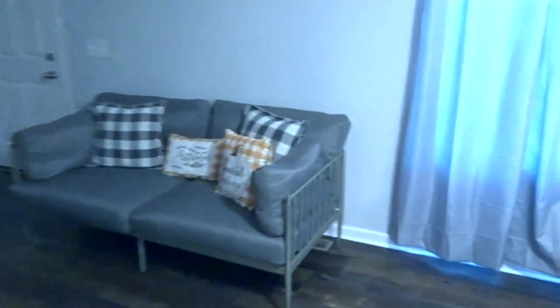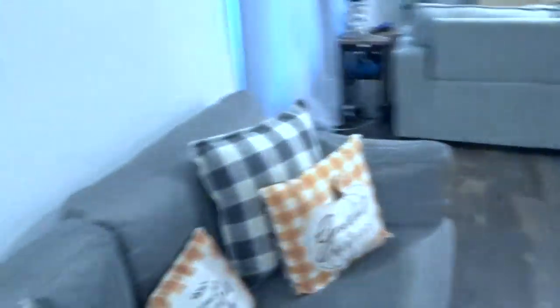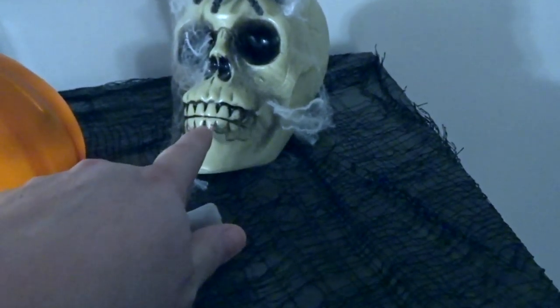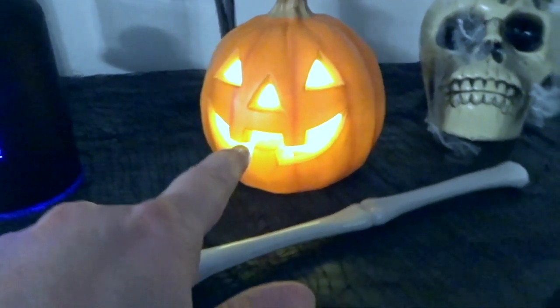We do have some autumn pillows out over here still. I could turn this light on so y'all can see a little bit better. Over here on my fireplace — our fireplace is naturally a dark gray. I got these from the Dollar Tree; it was a set of two. This little dead guy, he's from Walmart. This was from Dollar Tree. Target, a couple years ago. Dollar Tree. Dollar Tree.